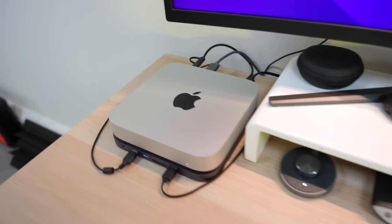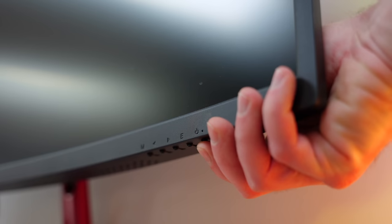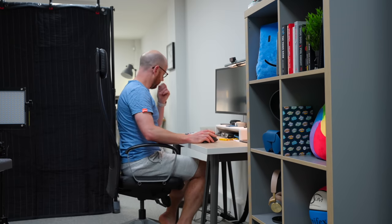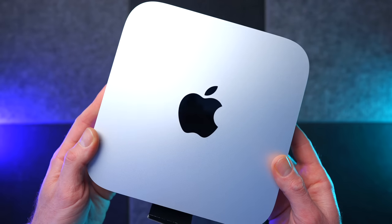Suddenly, we had this really powerful, affordable, incredible headless Mac, which you just needed to add a mouse, keyboard, and monitor to, and you had an absolute stellar setup. Then, earlier this year, they put the M2 Pro chip into this one, which I've been using for the last three months.